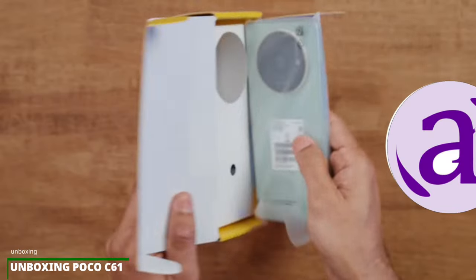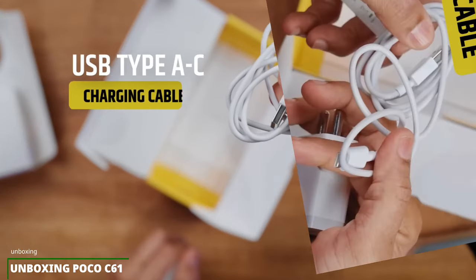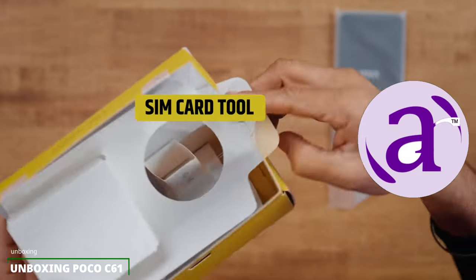Welcome back to the channel. This is Aiyan from Eric Tech. First, let's unbox the Poco C61.